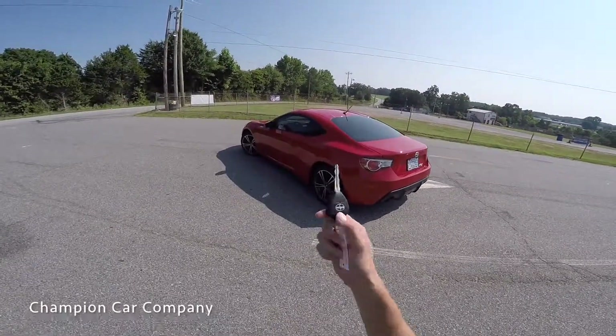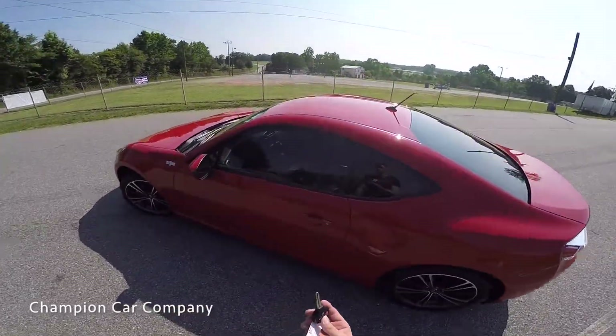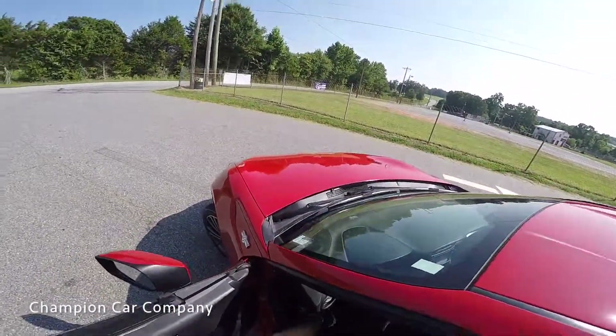Today's video we're going to take a look at this one owner 2014 Scion FR-S. We'll go ahead and unlock it, take it for a drive, and see what this car has to offer.